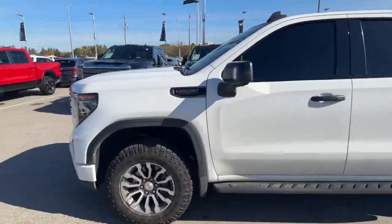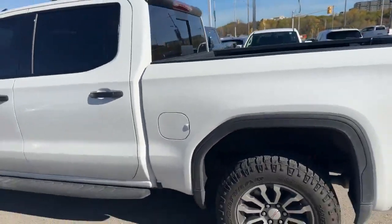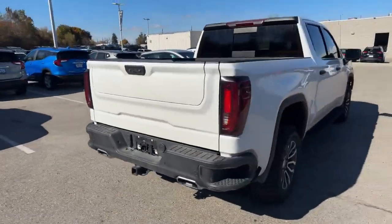It is white, as you can see. It's got the 6.2 liter V8, running boards, step-ups into your bed, dual exhaust, and your Multi-Pro tailgate.